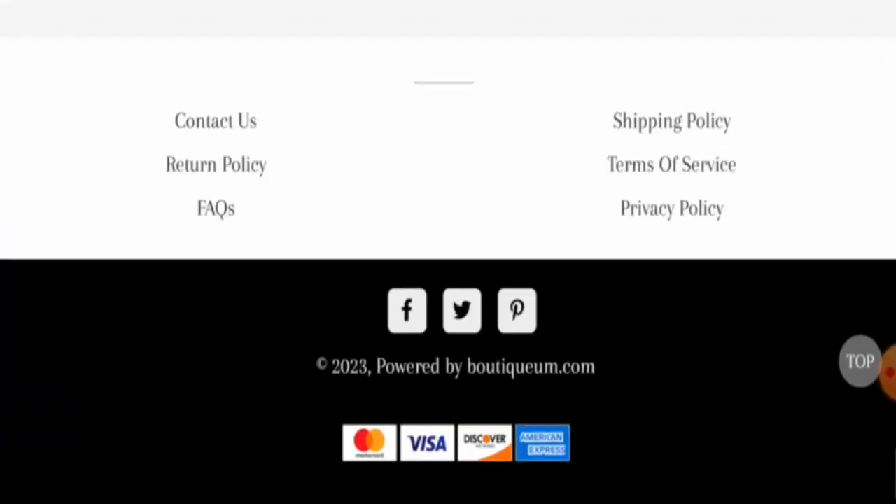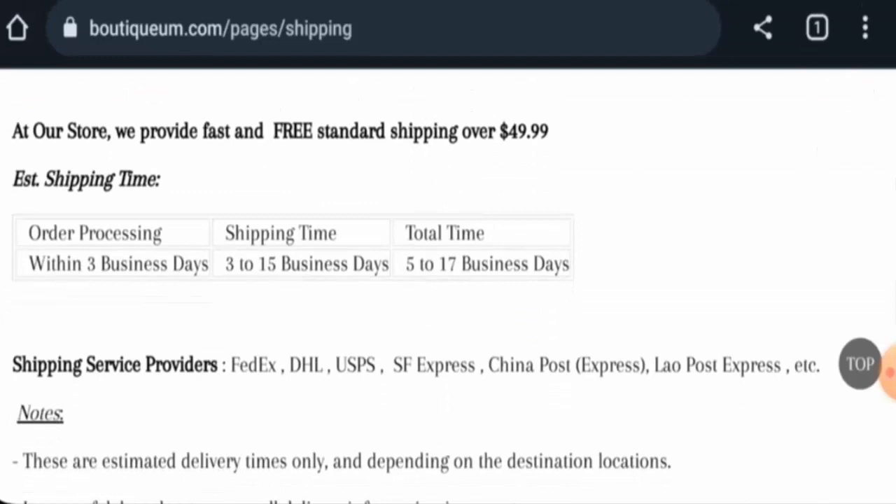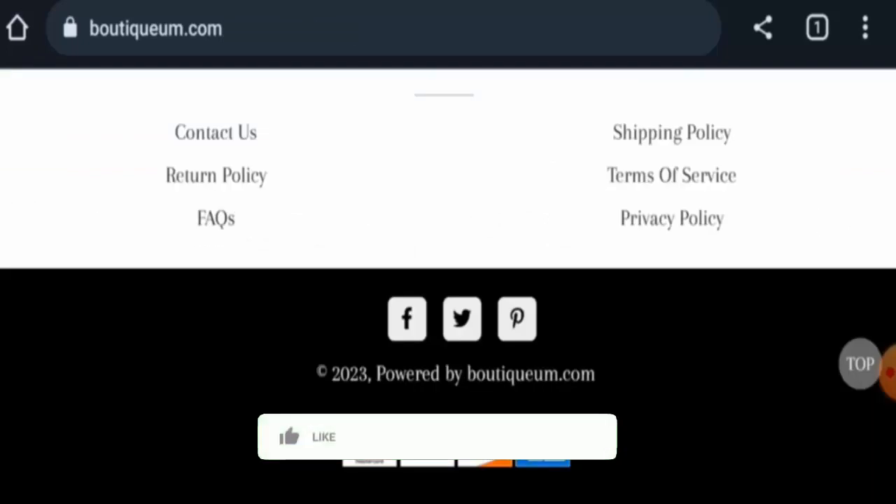Next, we will check the policies. Starting with their payment types, they have Mastercard, Visa, Discover, and American Express. For shipping timing, auto processing takes three business days, shipping takes three to fifteen business days, and the total time takes five to seventeen business days.